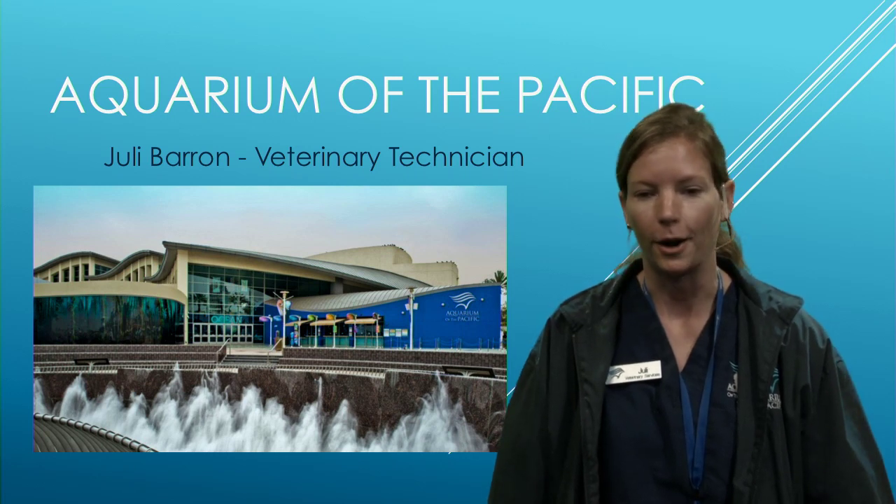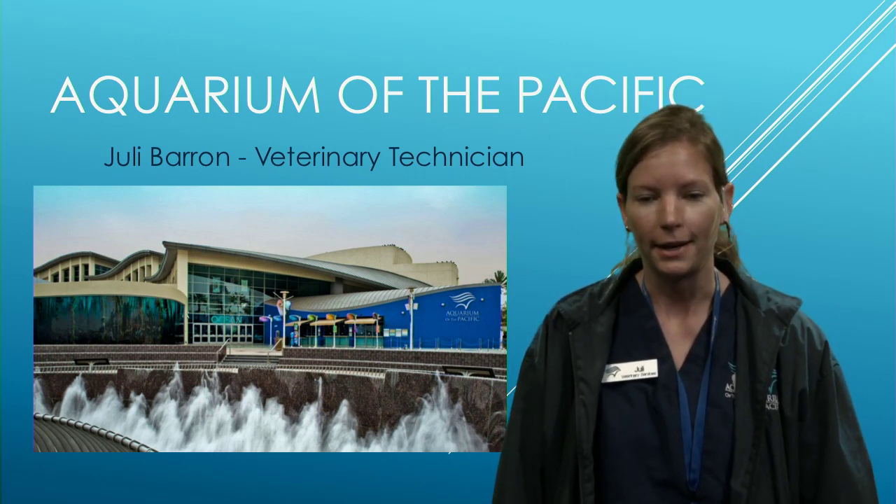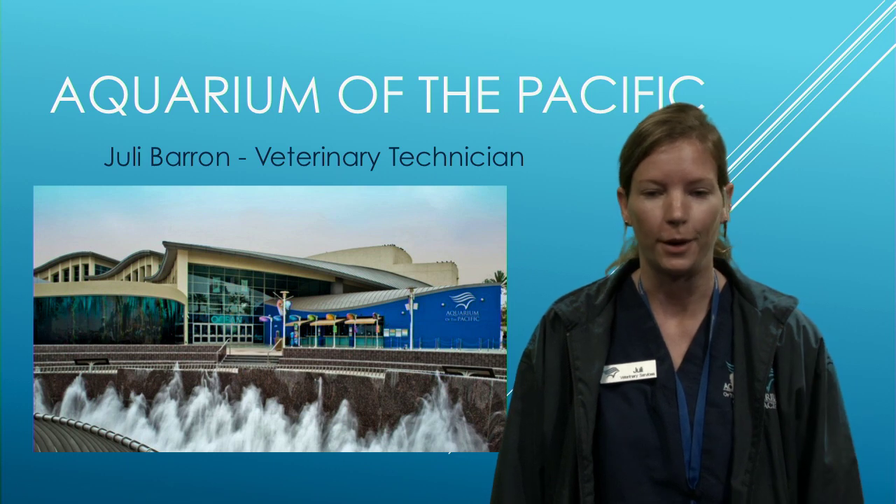Today I'll talk about what it's like to be a vet tech at an aquarium, tell you about my job, and give you some career tips on pursuing something in veterinary medicine or in the aquarium field.